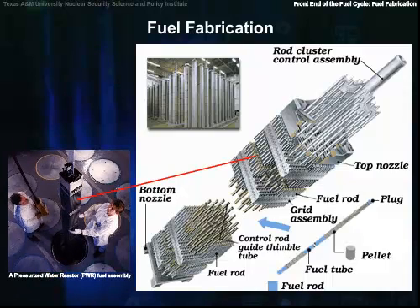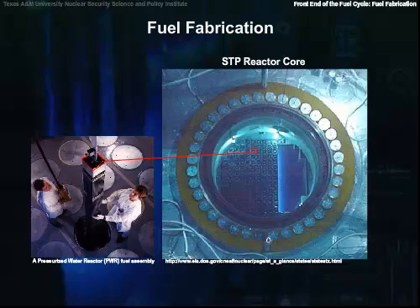Along with the fuel rods can be flux shaping rods, part poison rods, and flow controllers. 193 fuel assemblies are arranged in a rough circular pattern, 10 and a half feet across and 14 feet high, to make the completed core.